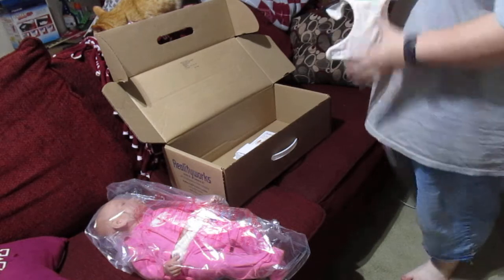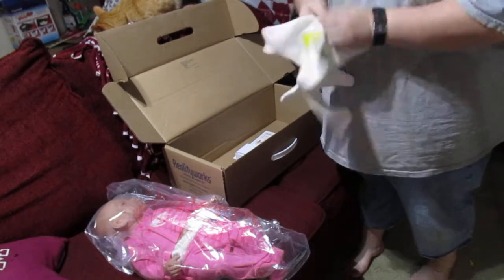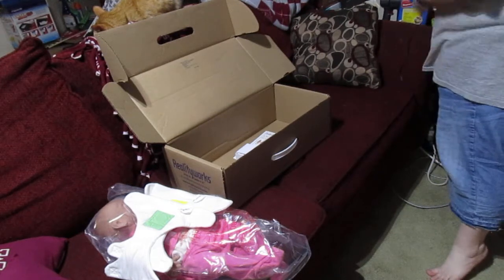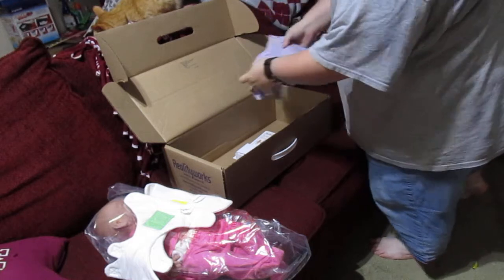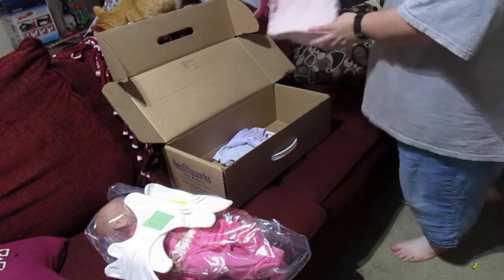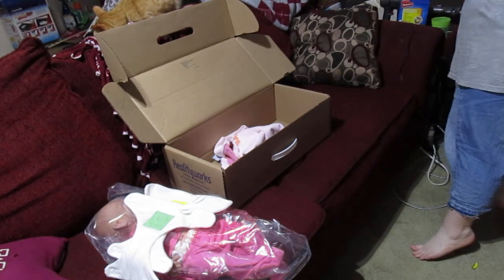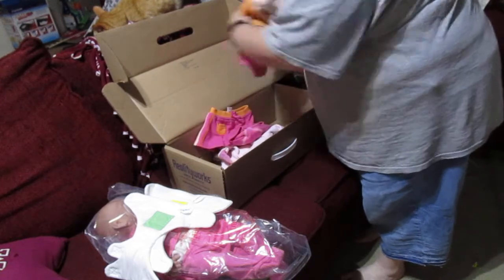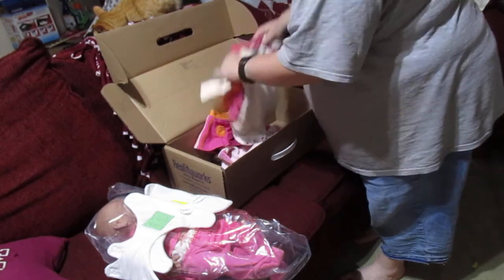I have two Real Care diapers — or Baby Think It Over diapers. These were actually Cynthia's, so these will be used with her. I kept the outfit Caitlin came in because I'm trying to get a John Lennon outfit for each one of my babies. I also have in all of their boxes this outfit for the Real Cares, as well as some Baby Gap outfits that I bought a while ago — I have a whole bunch of different ones that I like to keep with the dolls.